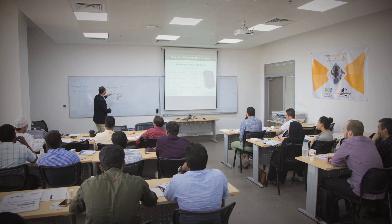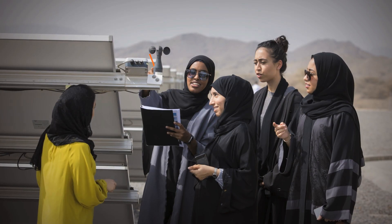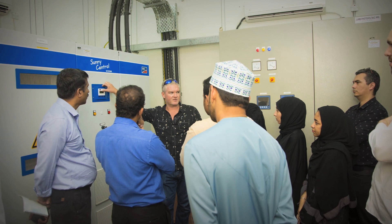The course will cover a number of topics starting from system applications and system types, talking about modules and module specifications, inverters, mounting structures, sizing of systems, electrical design and integration, and interface protection systems. We'll also cover commissioning, testing, and startup, along with some of the safety aspects of dealing with solar electric systems.